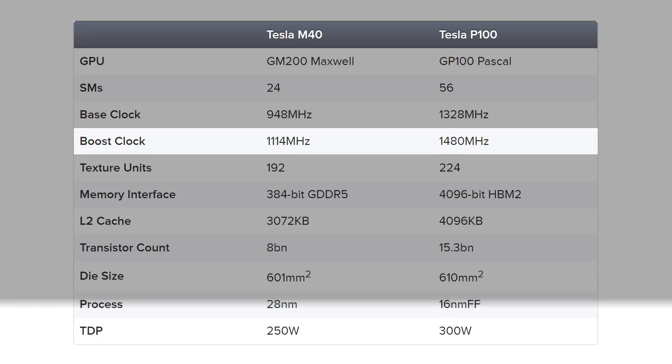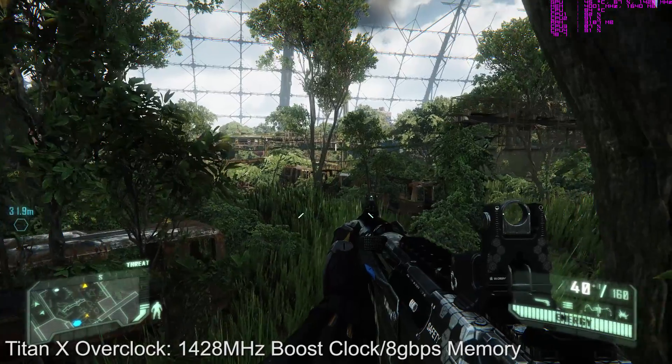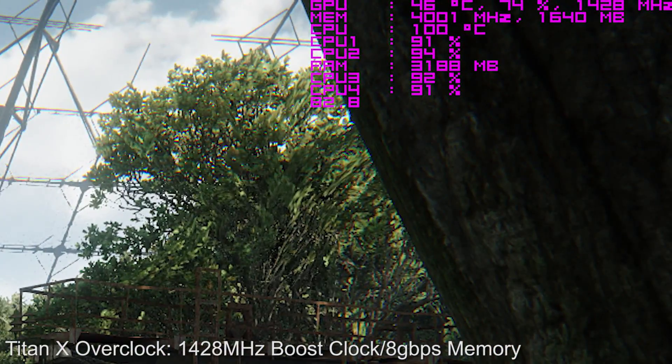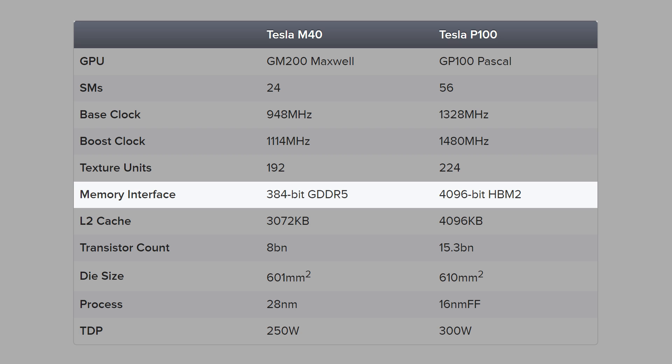Also remarkable are the clock speeds. The boost clock on GP100 is measured at 1480MHz. And what's interesting about that is that it's actually higher than how you can overclock a Titan X — not bad for an industrial product, which typically is underclocked compared to gaming graphics cards. The specs also reveal that GP100 uses HBM2 memory, offering a vast improvement over the 384-bit interface found in the 980 Ti and Titan X.